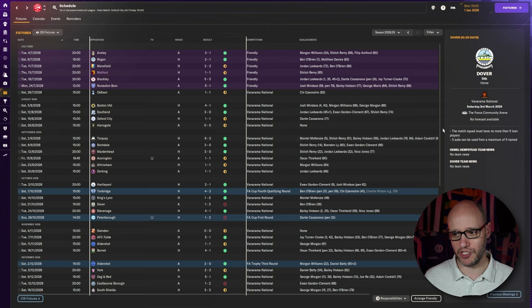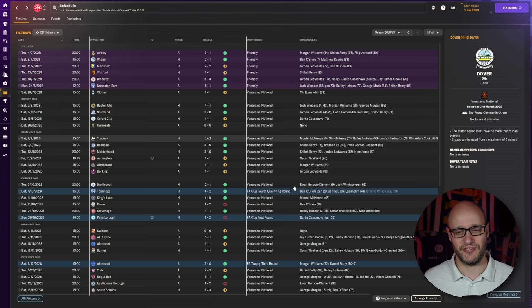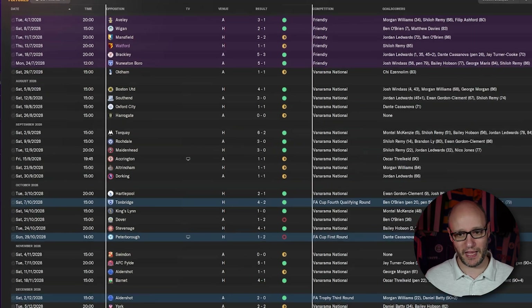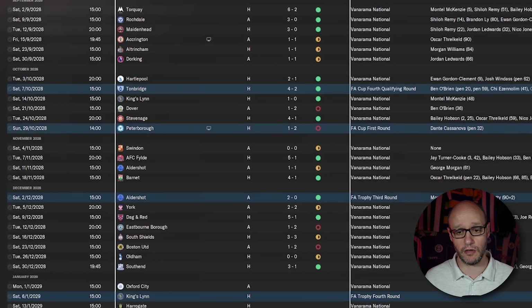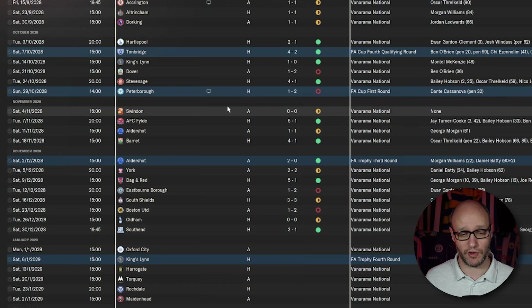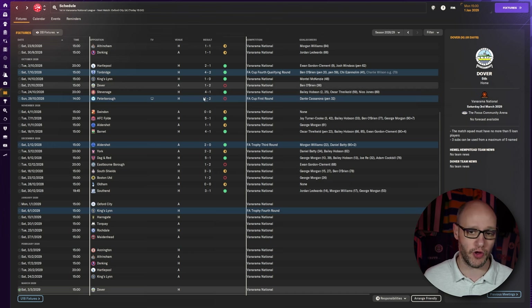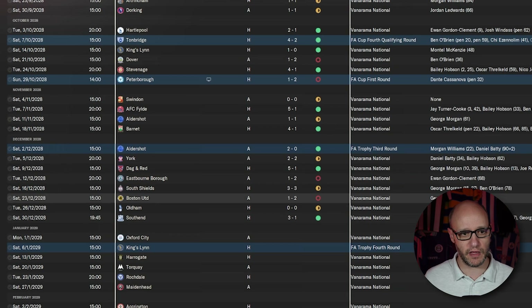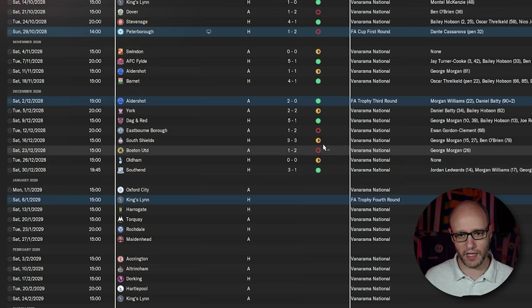Quick run through the fixtures. What a preseason — greens and yellows, this is what we want to see. We went on that really good unbeaten run in August and September. It came to an end in mid-October against Dover. We lost in the first round of the FA Cup against Peterborough, who are in League One — two divisions above us, can't argue with that, even though we were at home. November was unbeaten — only four games. Then December was hard; I was rotating the squad to keep everyone fit, and we fell apart a little bit.